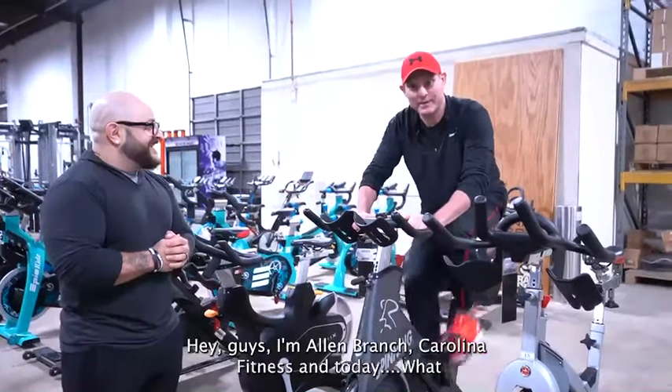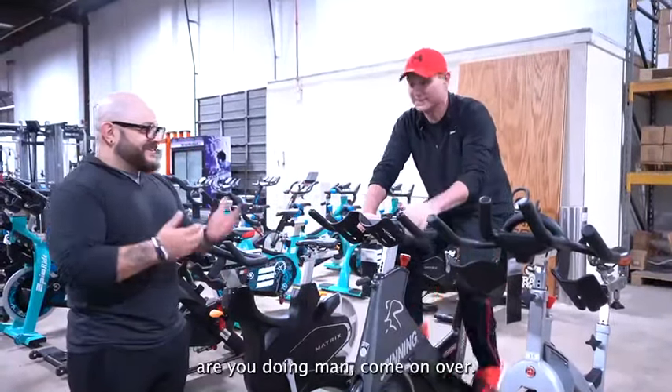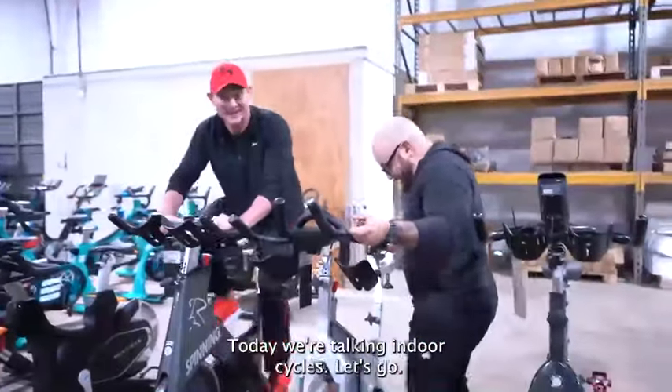Hey guys, I'm Allen Branch, Carolina Fitness, and today we're talking indoor cycles.